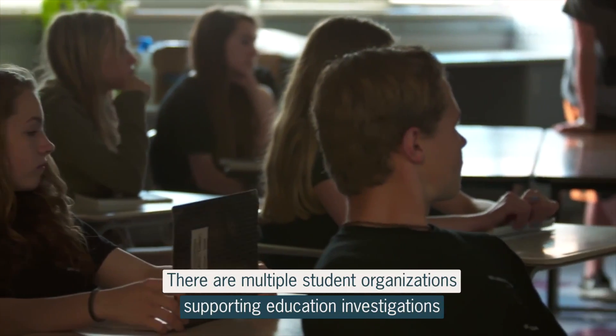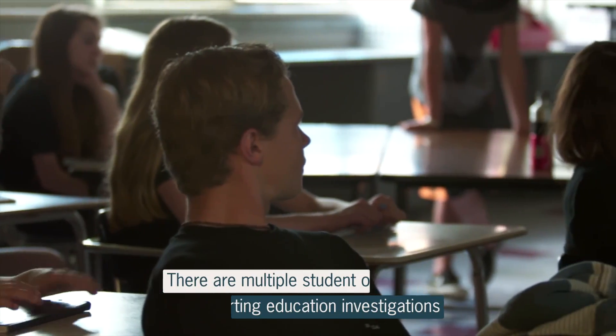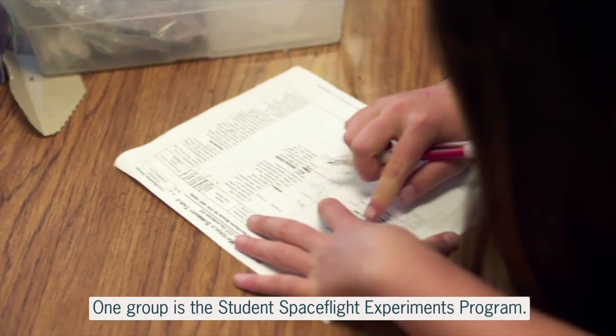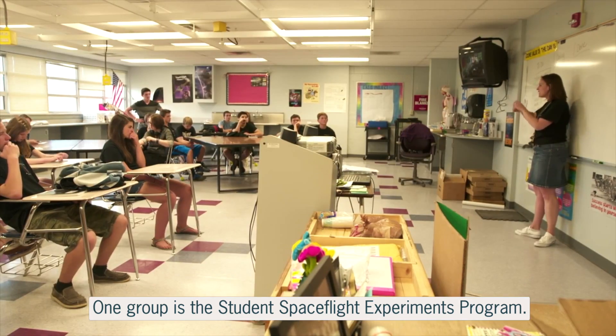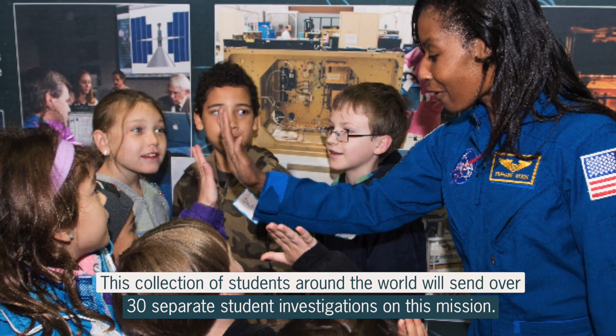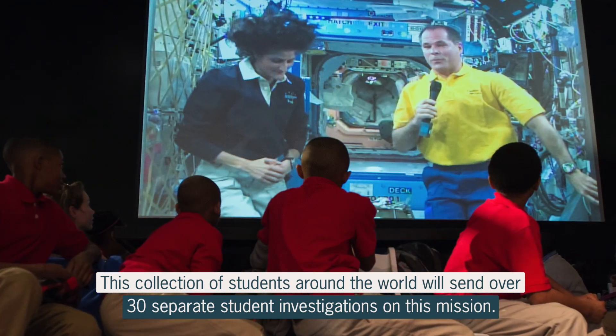There are multiple student organizations supporting education investigations intended to stimulate and engage the next generation on this mission. One such group is the Student Space Flight Experiments Program, in partnership with DreamUp and hardware developer Nanorax. This collection of students around the world will send over 30 separate student investigations on this mission.